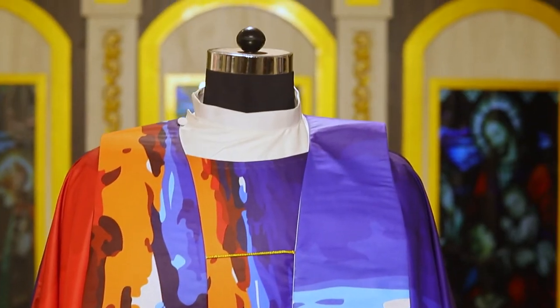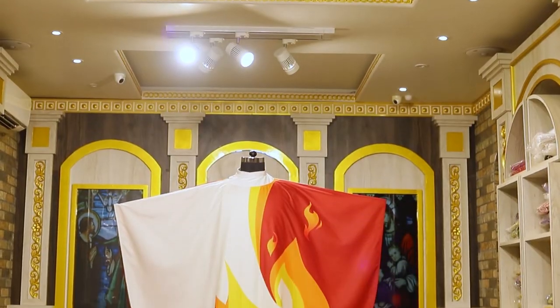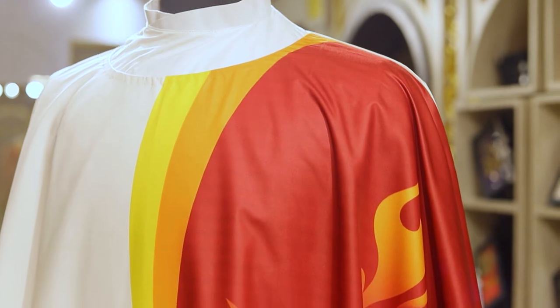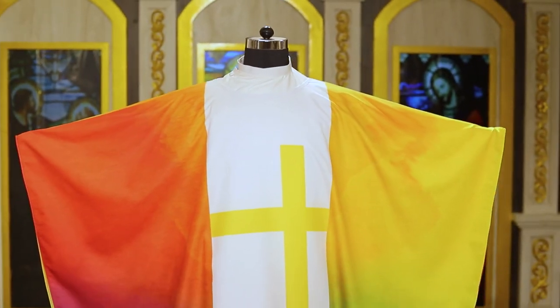Our chasubles are available in any of our four collar styles. Each chasuble comes with a matching stole and is unlined. We have the wonderful Pentecost chasuble with the Holy Spirit and the tongues of fire.